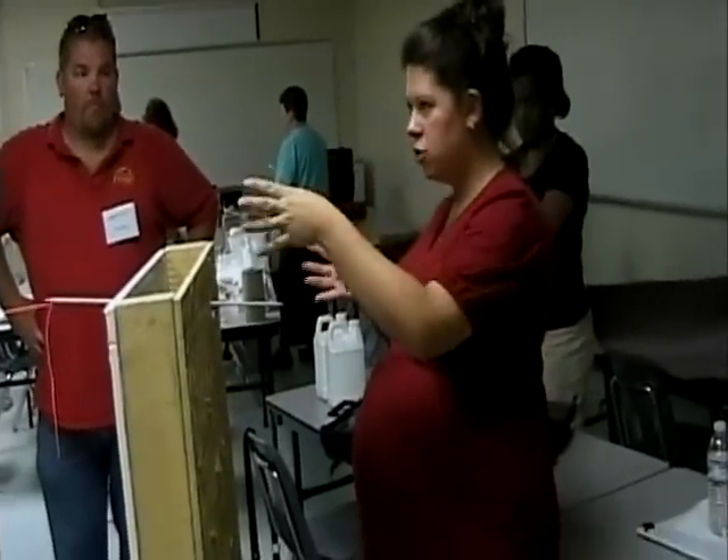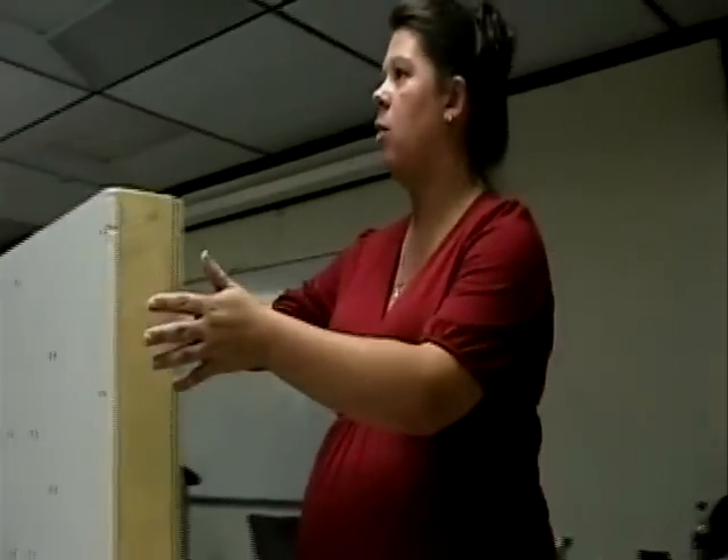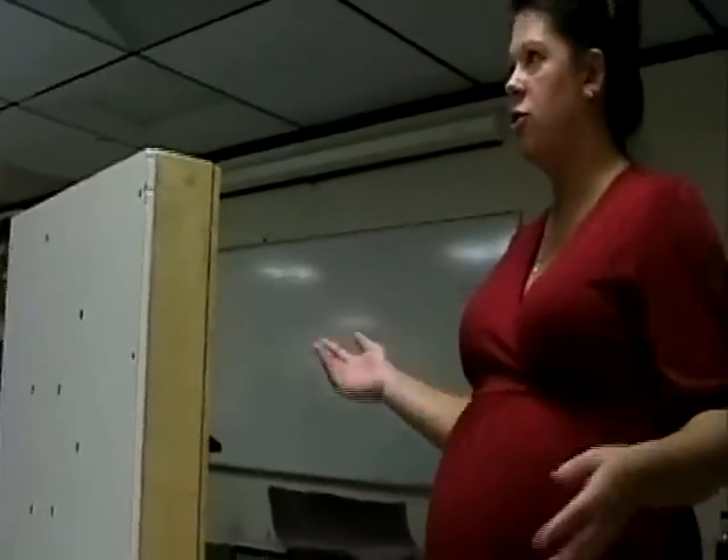Deputy Collins taught a class on bullet projection. This is going to simulate a wall that's been shot. This is what we would do if we went to a scene and we found gunshots in the wall — we could tell where the shooter would stand.